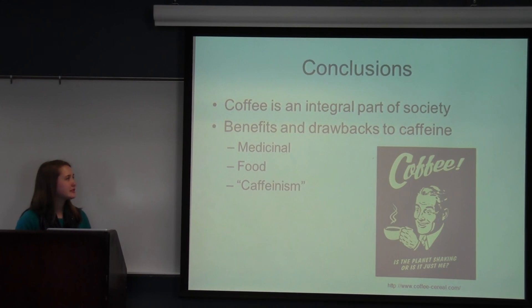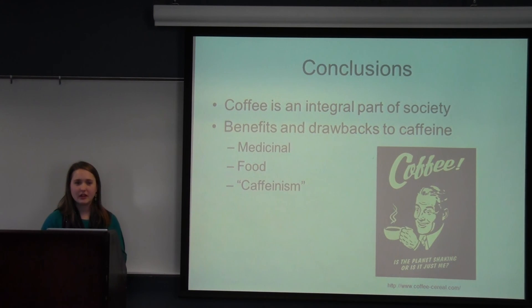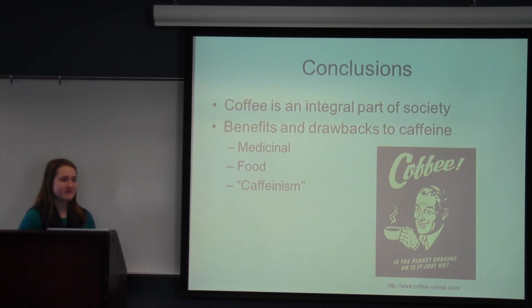Some quick conclusions: coffee is an integral part of our society. People sometimes just meet for a cup of coffee, and it has obviously been used for over a thousand years — the most consumed functional food in the world and a big part of our culture. However, there are benefits and drawbacks to coffee, especially regarding the caffeine content. It does have medicinal properties and is used obviously as a food, but drawbacks include caffeineism and some of the negative effects we saw in the clinical studies. Hope you all enjoyed hearing about one of my favorite stimulants. Thank you.